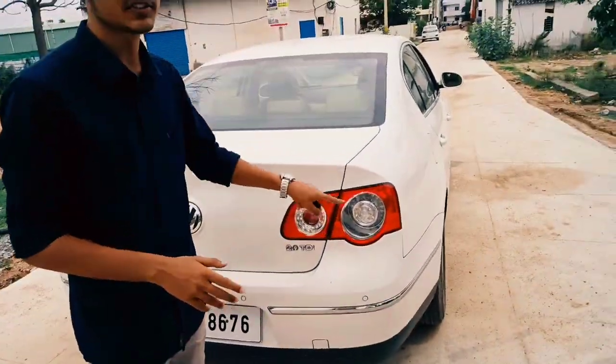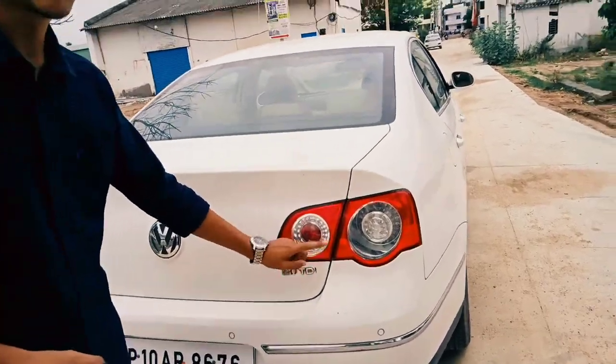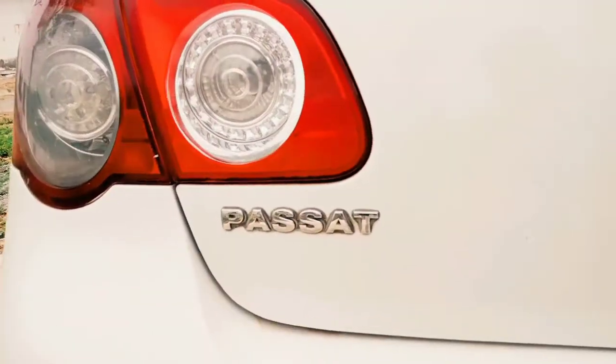The back profile of this vehicle is literally stunning. I love the daylight treatment — it has really been admiring me a lot. And there is a '2.0 litre TDI' engine badge written over here, along with 'Passat' and the Volkswagen badging. So this is what it looks like from the rear profile.